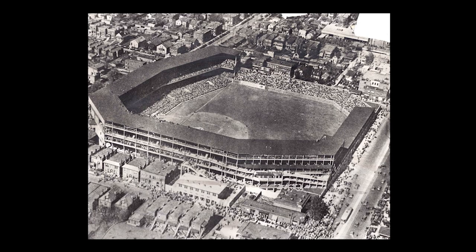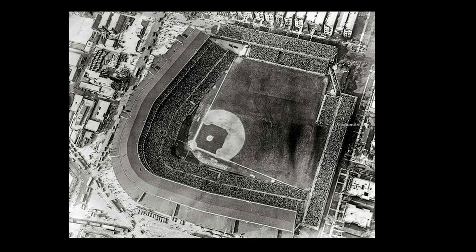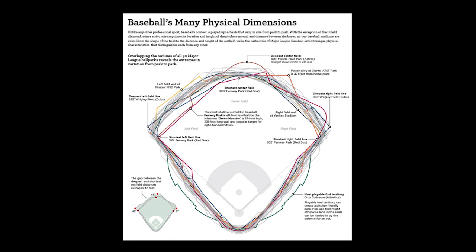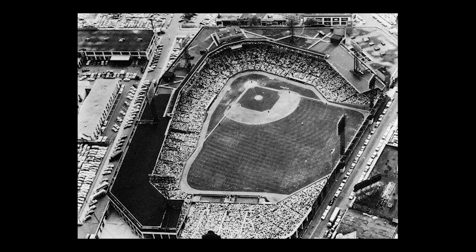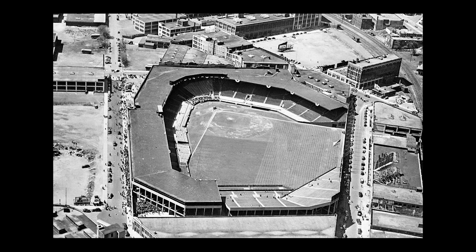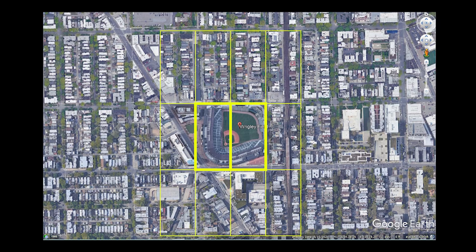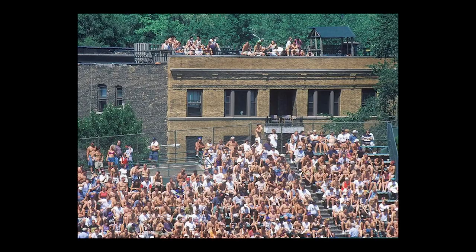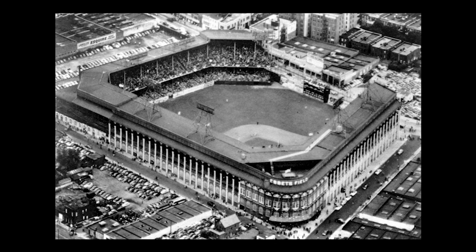They had to fit into tight urban spaces, many fitting into one or two city blocks. These constraints led to odd shapes and a wide variance in field dimensions, among other irregular features. To this day, baseball is the only major American sport which does not have a standardized playing field. This is perfectly exemplified by Fenway Park, whose left field was cut off by Lansdowne Street, leading to the famous Green Monster wall. Wrigley Field, sandwiched within two city blocks, allowed adjacent building owners to erect rooftop bleachers across the street. These elegant parks with small footprints were worthy of the name jewel boxes.